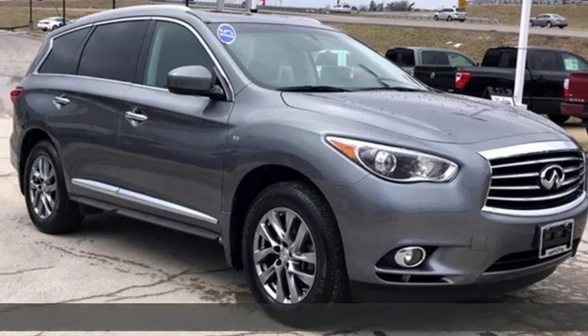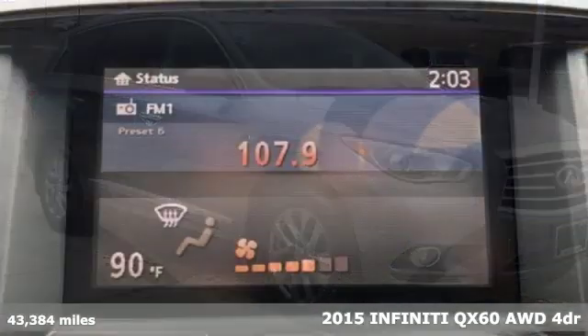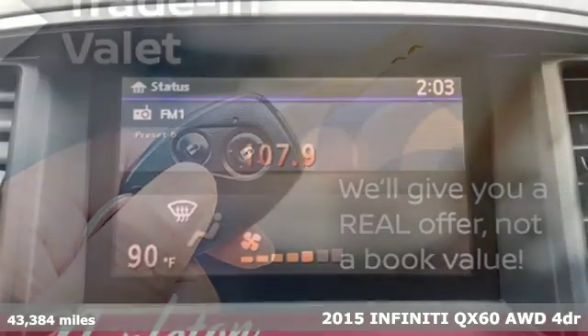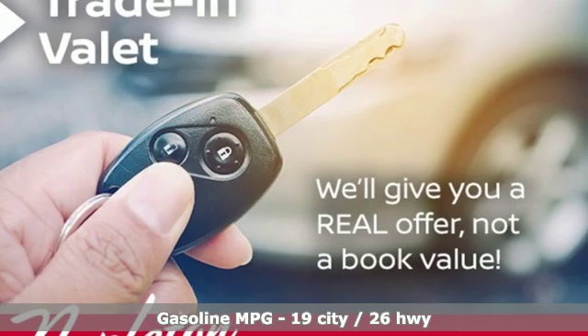Here's a 2015 Infiniti QX60. It's a family vehicle that's as much about the driver as it is the family. It's equipped for all your driving needs and wants.